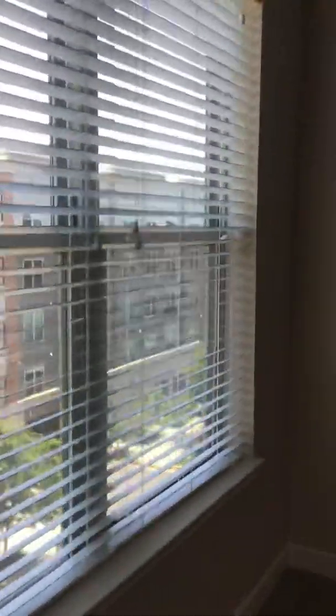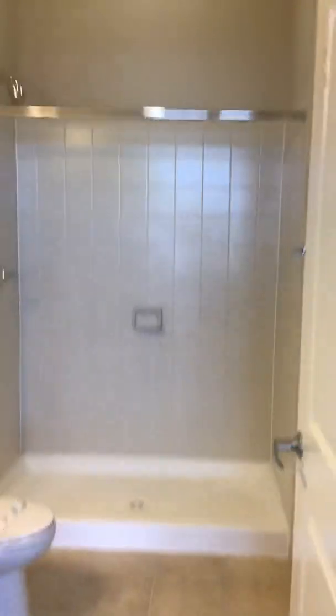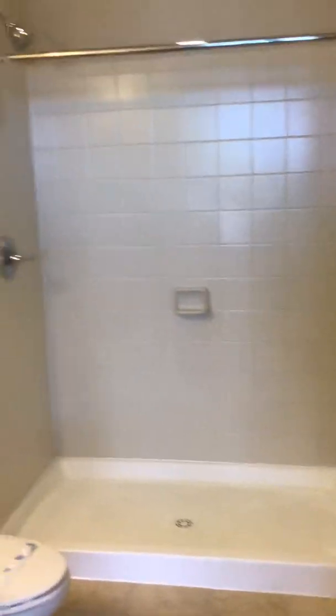Let's go into the master. So nice and bright. Let me go over here so I can show you a really good wide view. Huge walk-in closet. Definitely enough room to put a king-size bed in here. And this one's unique because it's actually got the shower in the master.